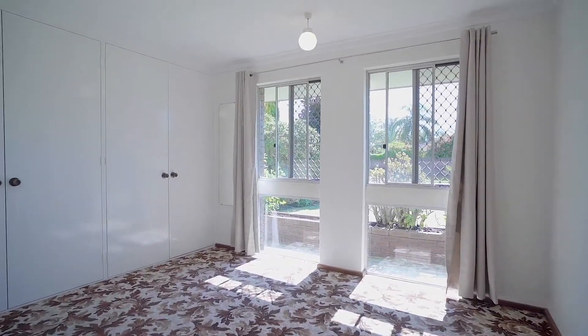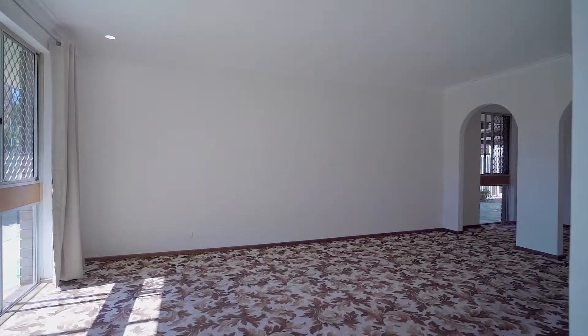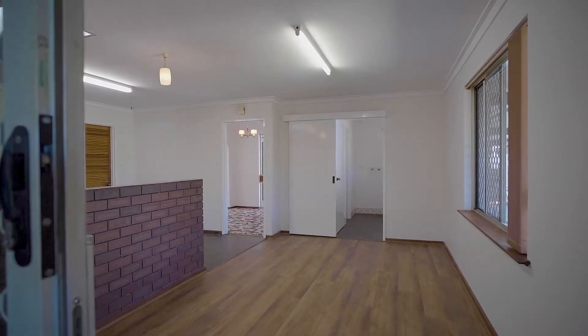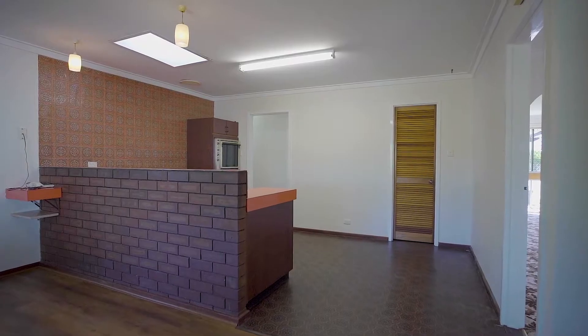This well-kept home offers three great-sized bedrooms, two living areas, rear access, and the list goes on. This big family home offers a huge open-plan lounge, great-sized kitchen, and a free-flowing floor plan.